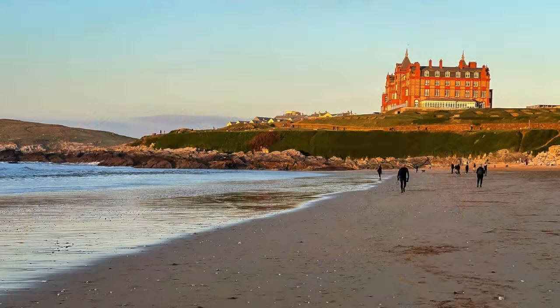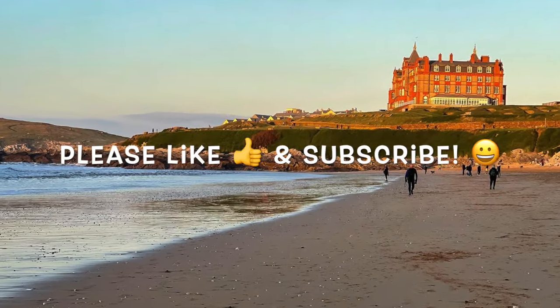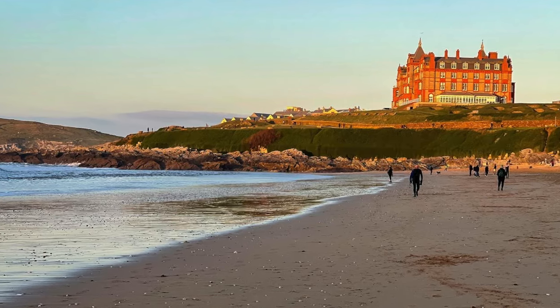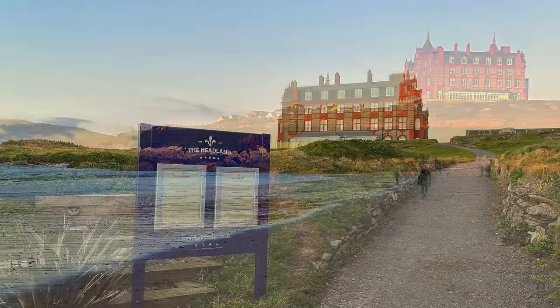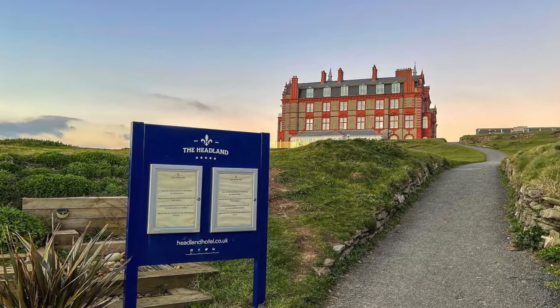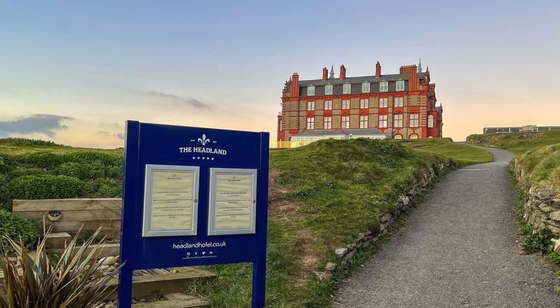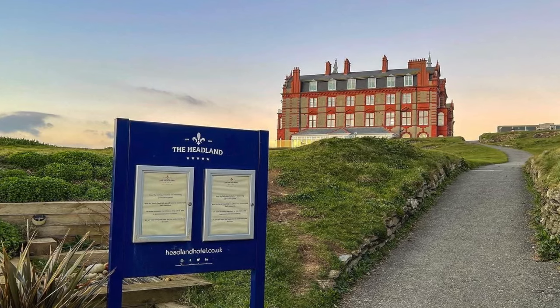Doesn't that food look great? Let us know in the comments what you thought of the Headland Hotel. If you've enjoyed the video, please give it a thumbs up and subscribe to the channel, as it really helps us to grow. Also check out our video of the Fistral Beach Hotel and Spa, which is located just across the beach — the link is on the screen now. Thanks for watching, and we'll see you next time.